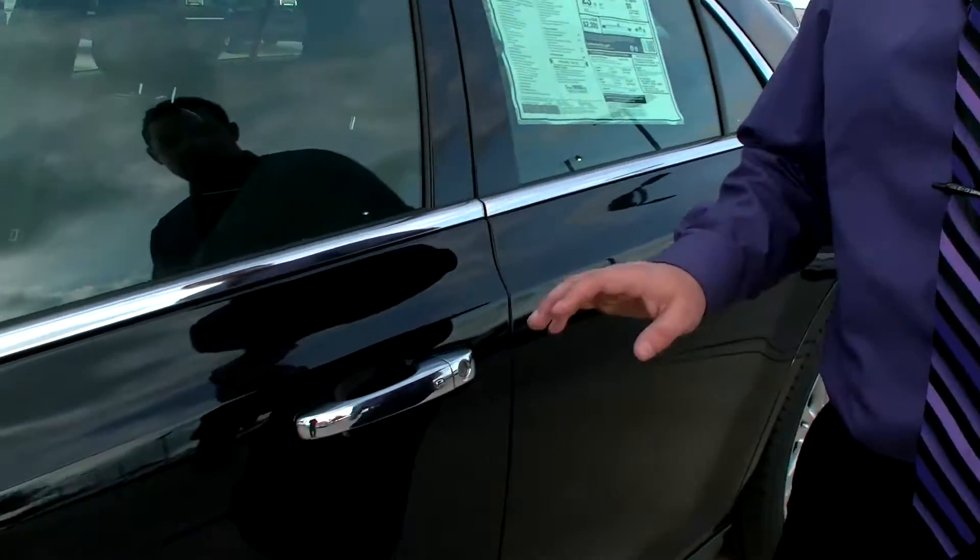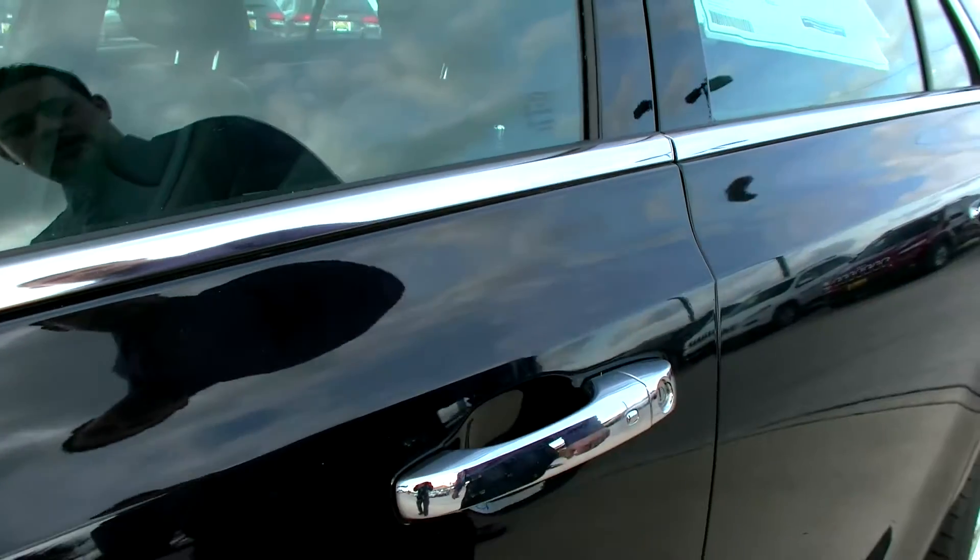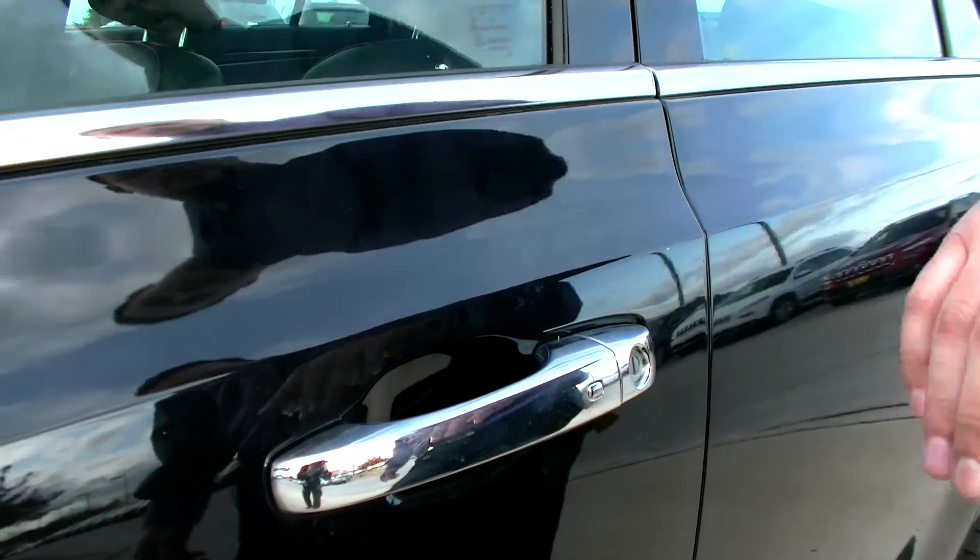I'm going to show you something really cool with the keyless entry on the Chrysler 300. To unlock, all you have to do is put your hand on the handle and it will unlock. To lock, push the button and it will lock back up.